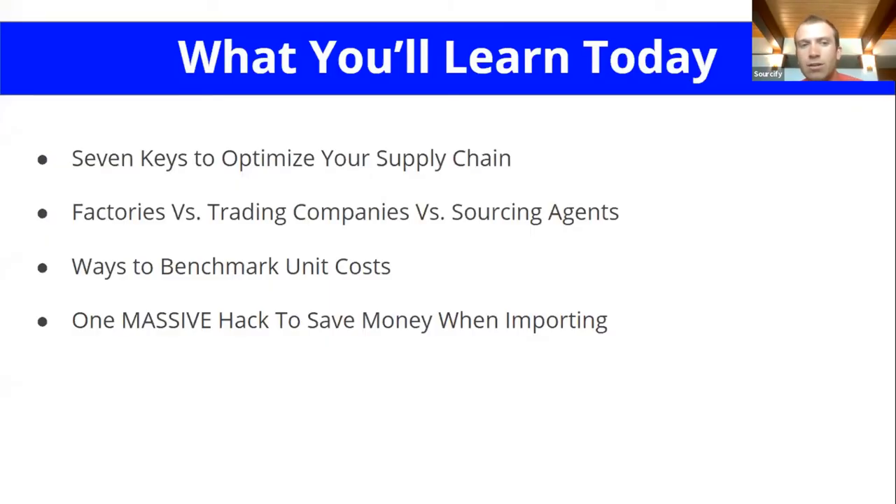What you'll learn today are the seven keys to optimize your supply chain. A lot of people probably already know the difference between a factory, a trading company, and a sourcing agent. We're also going to tell you ways to benchmark your unit cost, and then one massive hack to save money when importing if you're selling on Amazon FBA.